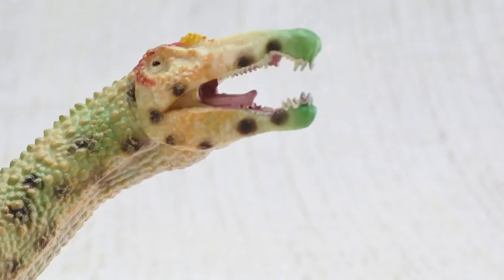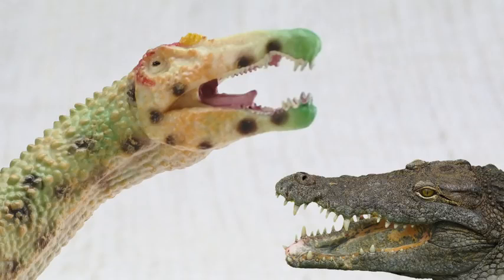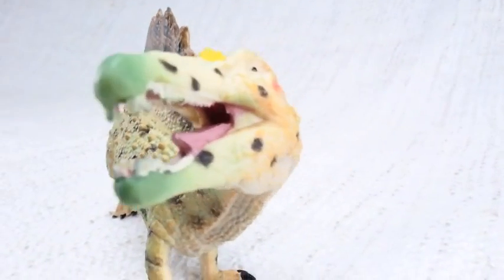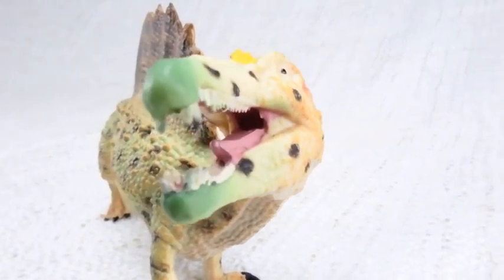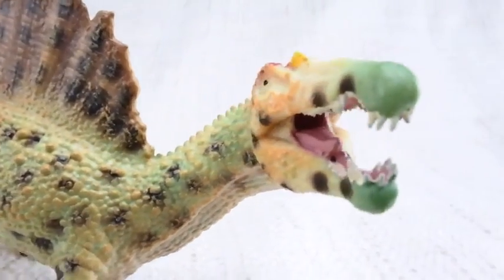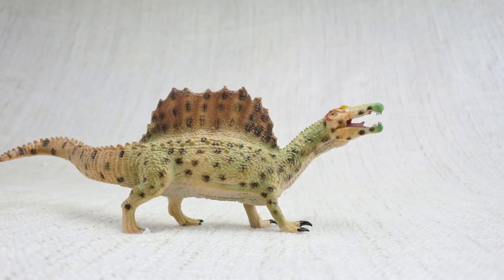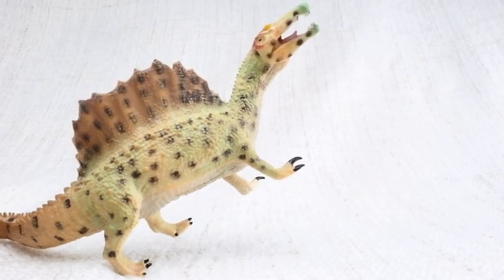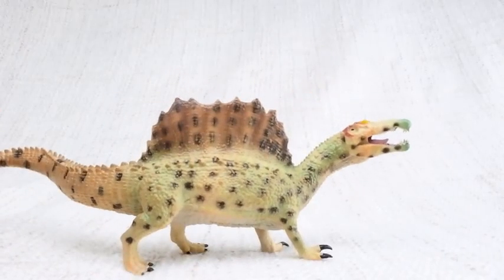It had a unique head for a carnivore, just like a crocodile — long and thin. And like crocodiles, it's thought that Spinosaurus could also swim. Unlike lots of other meat-eating dinosaurs, Spinosaurus had large arms, so it was very strong. This meant that as well as walking on two legs, it could also walk on all fours.